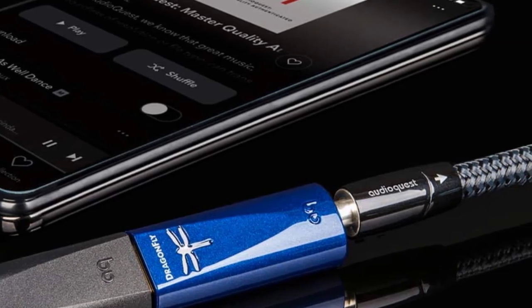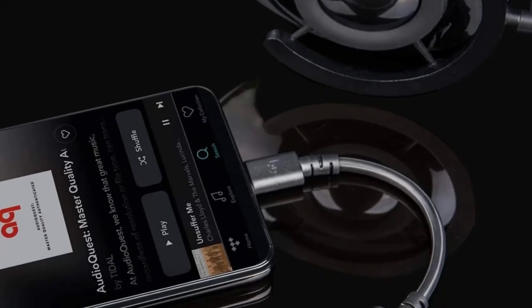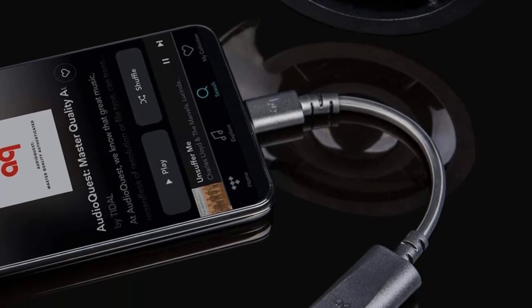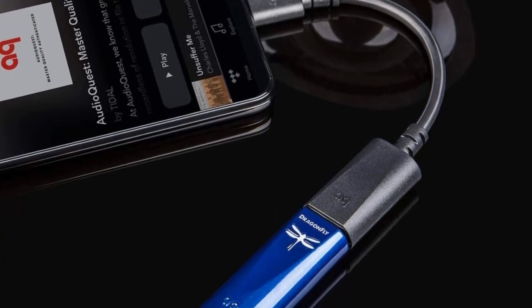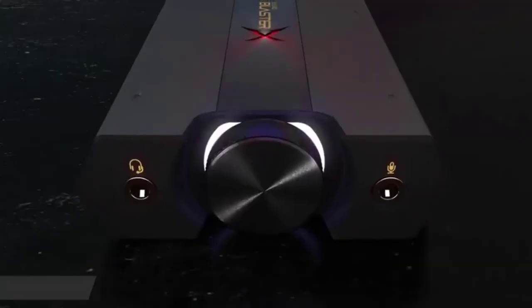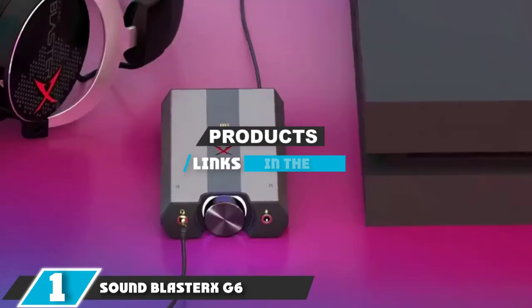Not only is the DragonFly Cobalt designed for use with your PC, but it's compatible with mobile devices like iPhones and Android devices as well. You will need a Lightning-to-USB or Micro-USB-to-USB adapter to plug it into your phone. Once you do, you will find a night-and-day difference in audio quality that is absolutely unmistakable.